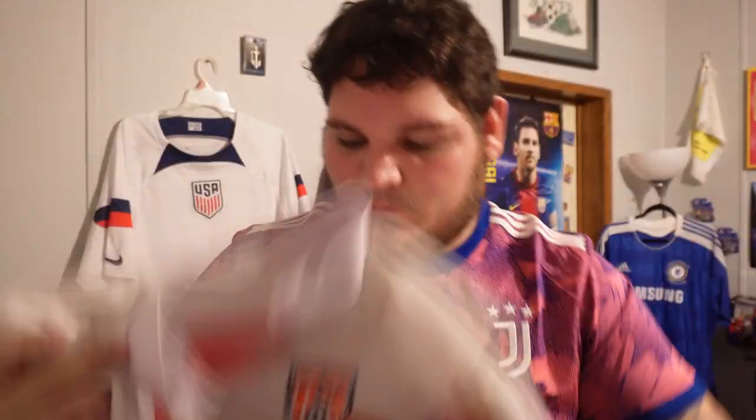I'm not going to talk much about this next one because it's honestly not great-looking. It's a USA jersey but I don't know what year it's from — just not really much to it.